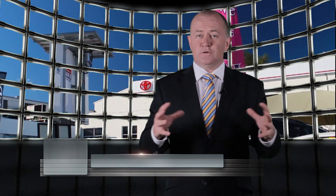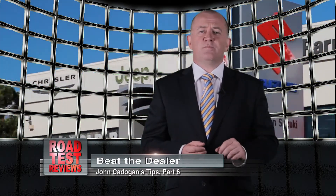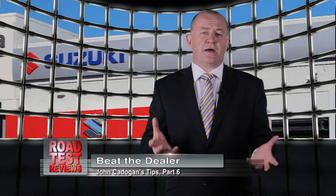Go to redbook.com.au for a free independent online guide to resale values. Check out how a five-year-old version of the car you're after today compares with some of its key competitors at the same age. The difference between different brands and different models could be thousands. You need to realise that the market value of your used car in five years' time will be exclusively a function of supply and demand.